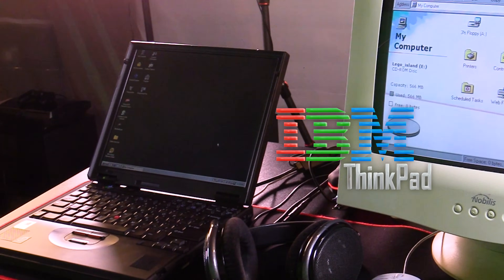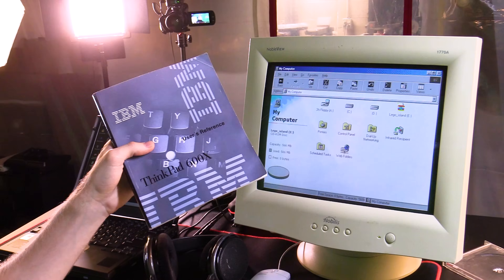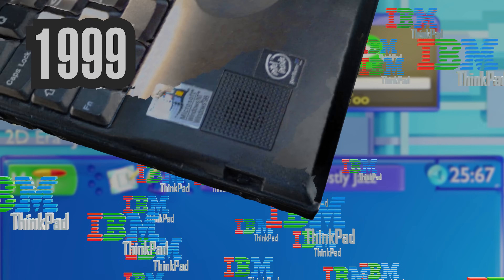IBM ThinkPad — even the goofy five-year-old watching this will recognize it. But we're not talking about the new-age ones you had in school. We got the old 600X from 1999. If you didn't have this bad boy in school, you're dumb. If you did have it, you're old.